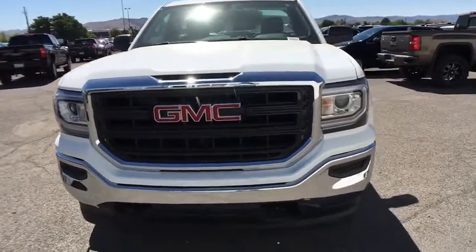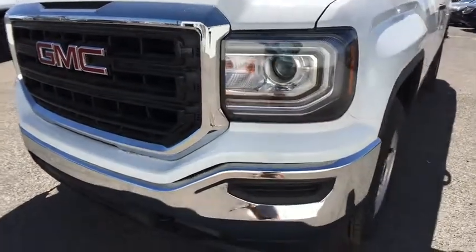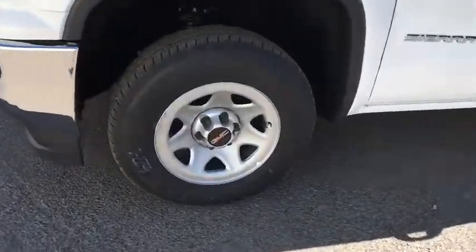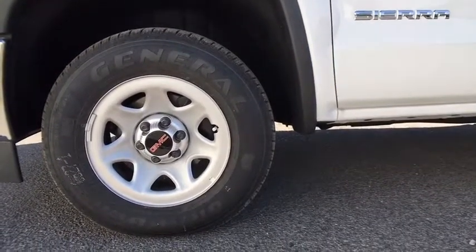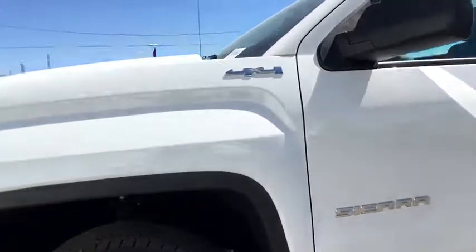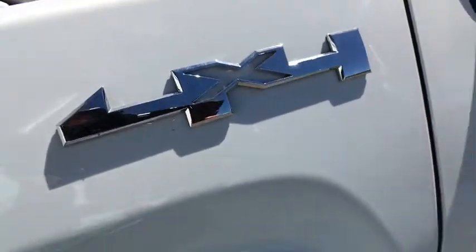AM-FM stereo radio, power door locks, passenger airbag, MP3 player, auxiliary audio input, daytime running lights, rear head airbag, split bench seat, HID headlights, steel wheels. Take this vehicle for a spin and see why so many shoppers are now proud owners.